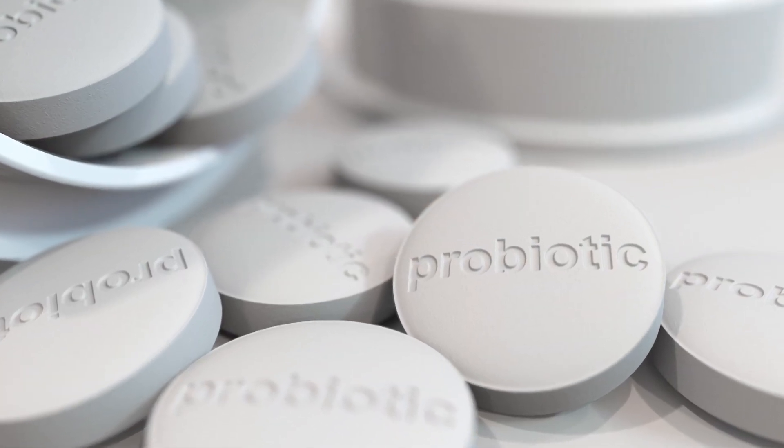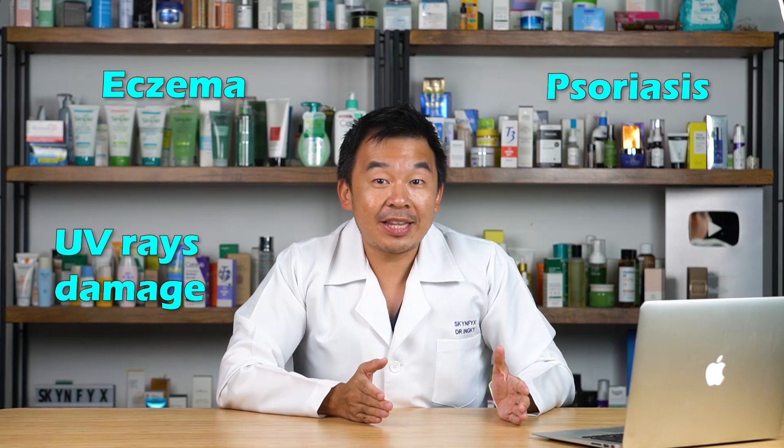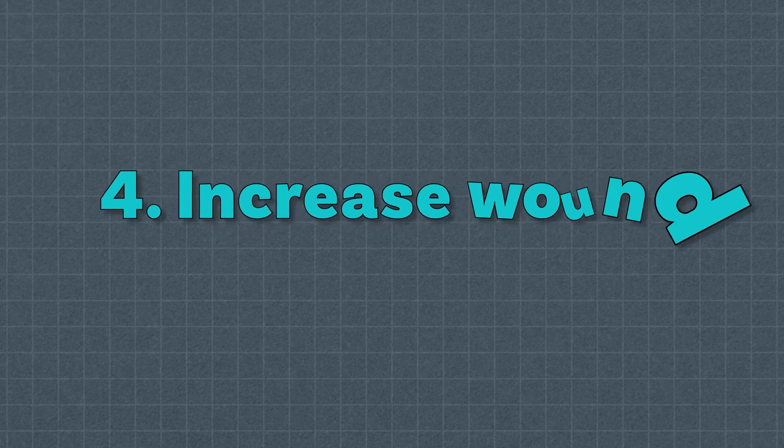The third reason — probiotics reduce photo aging. Probiotics are emerging as a therapy to help mitigate or reduce the signs of photo aging. This is because probiotics can help reduce the amount of inflammation that occurs in your skin, meaning they help not only with chronic inflammation like eczema and psoriasis, but also against UV ray damage.